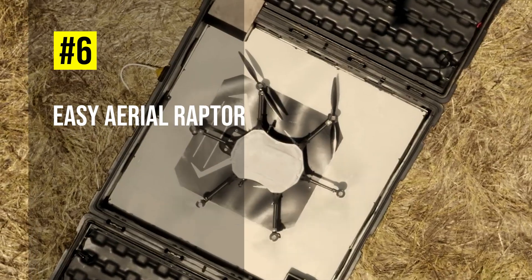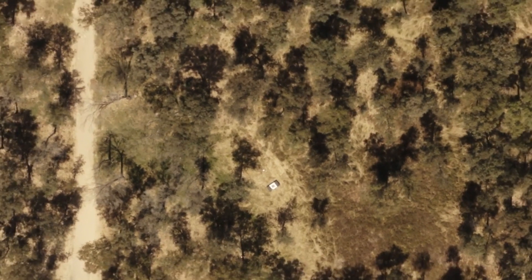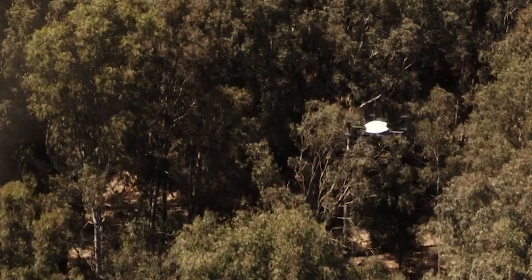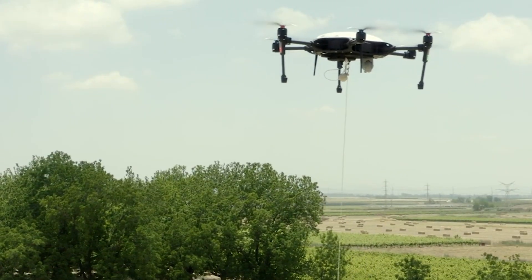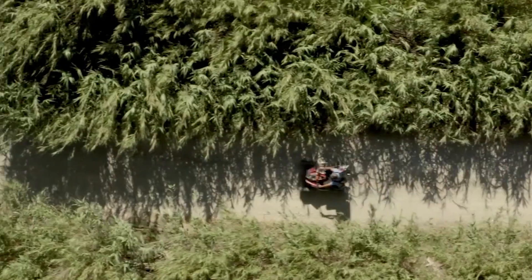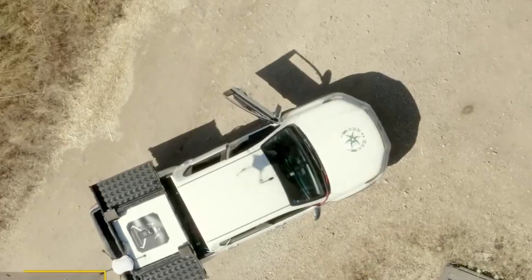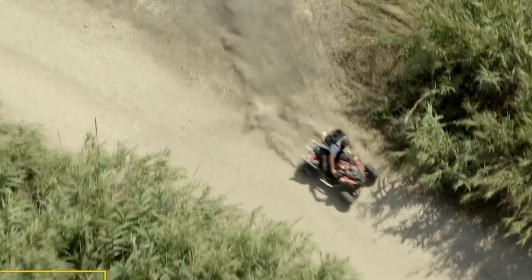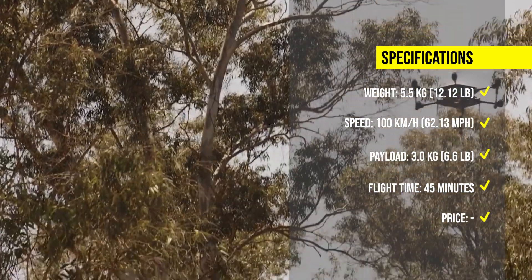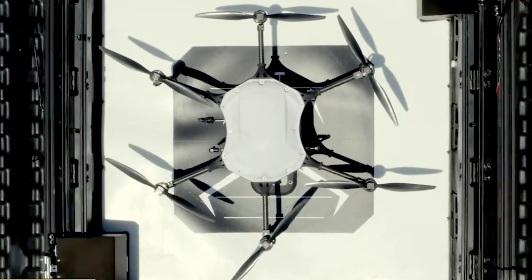Number 6: Easy Aerial Raptor. The Raptor is a hybrid drone that combines the unlimited flight capability of a tether with the advanced ability of up to 45 minutes of untethered free flight. It can carry payloads up to 6.6 pounds, such as cameras, sensors, and transmitters, and deliver real-time video and data to the ground station. The Raptor can operate in tethered mode for prolonged situational awareness missions, or in free flight mode for autonomous or directed ISR missions. It has a speed of up to 62 miles per hour and a range of up to 12.4 miles or 20 kilometers. The price is not publicly available but can be requested from the company's website.